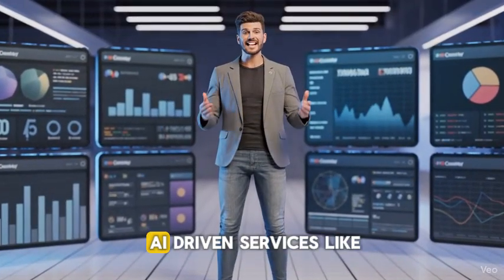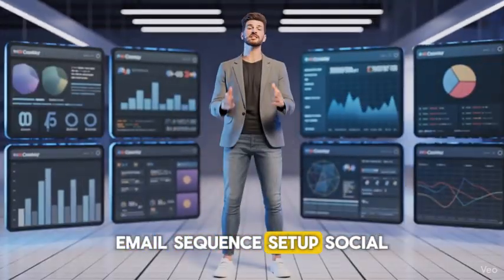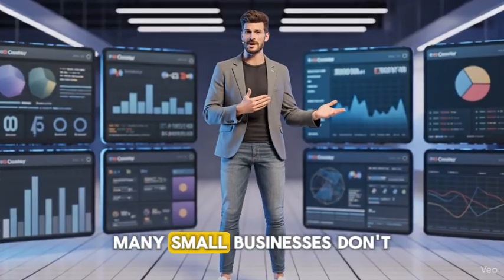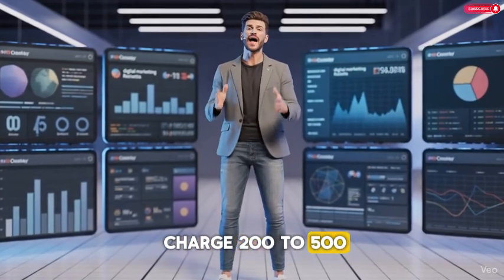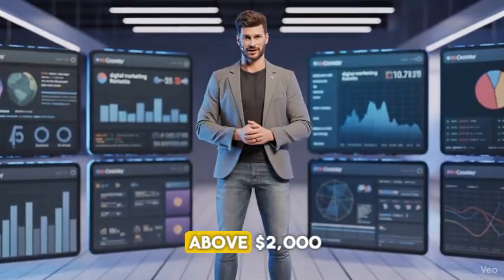You can start offering AI-driven services like blog writing automation, email sequence setup, social media content planning, and ad creation. Many small businesses don't know how to use AI tools effectively — you bridge that gap. Charge $200 to $500 per project. Get five clients a month and you're already above $2,000.